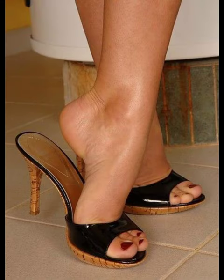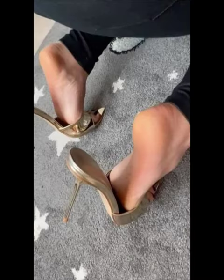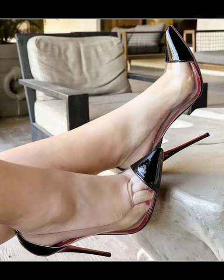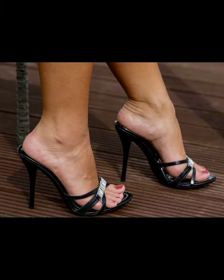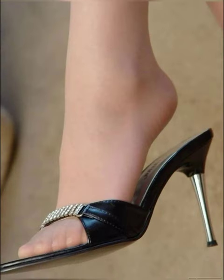They typically have a high heel, but lower heel options are also available. Mule heels can be made from various materials like leather, suede, and even fabric. They come in a wide range of colors and designs, and are known for being stylish and easy to slip on and off. You can pair them with dresses, skirts, jeans, or any outfit.